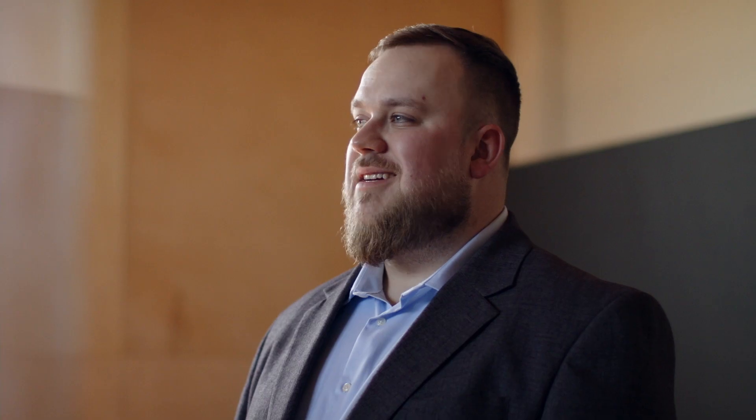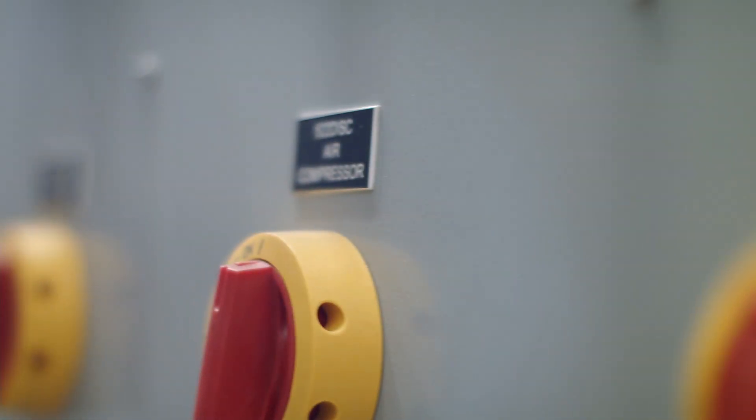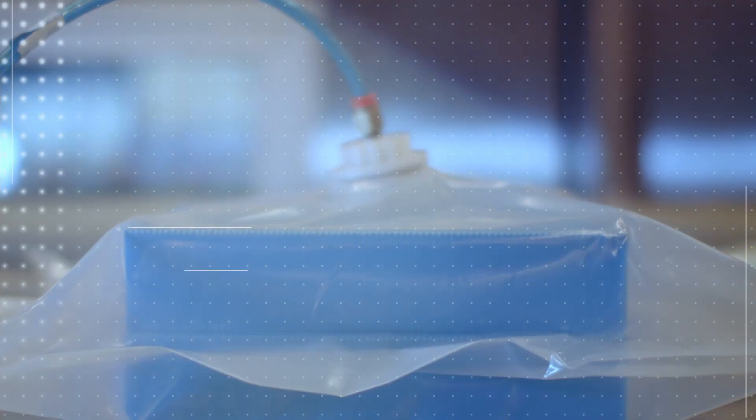Our transport simulation laboratory is a custom-built lab where we can test all the hazards present in the biopharmaceutical supply chain. We're able to simulate all the hazards concurrently — exposing the product to high and low temperatures at the same time, as well as vibration, shock, and low pressure.